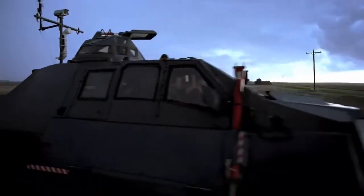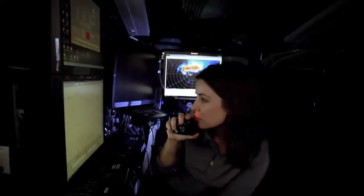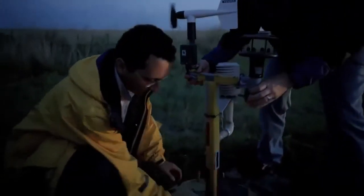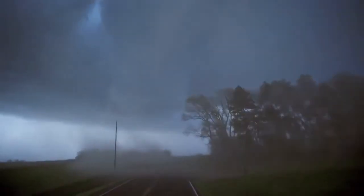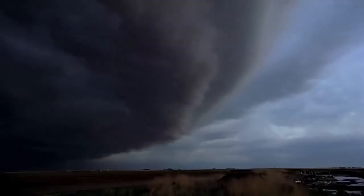Those red spears go 42 inches into the ground and keep it from flying away. This vehicle is for studying tornadoes, but the Intercept Vehicle isn't built for comfort — there's no radio, no air conditioning, and no cup holders.